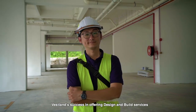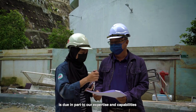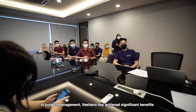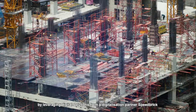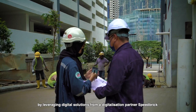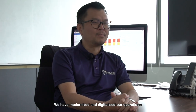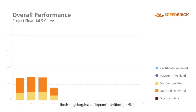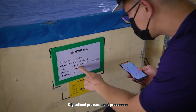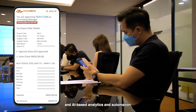Veselon's success in offering design and build services is due in part to our expertise and capabilities in both engineering and project management. In project management, Veselon has achieved significant benefits by leveraging digital solutions from our digitalization partner Speedbrick. Through the use of Speedbrick's all-in-one platform, we have modernized and digitalized our operations, including implementing automated reporting, digitalized procurement processes, and AI-based analytics and automation.